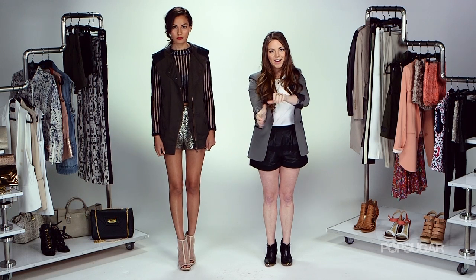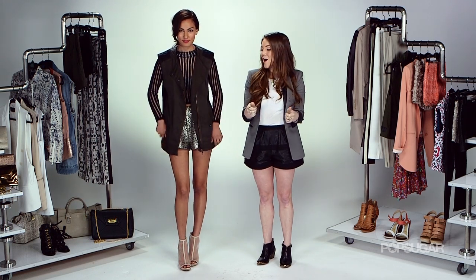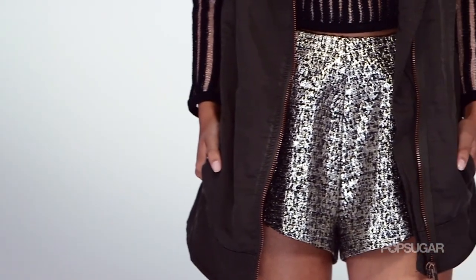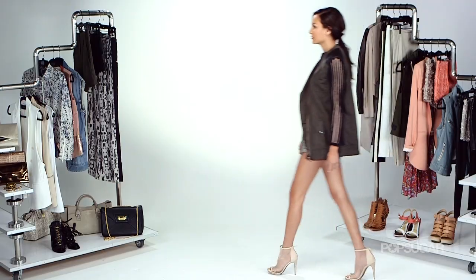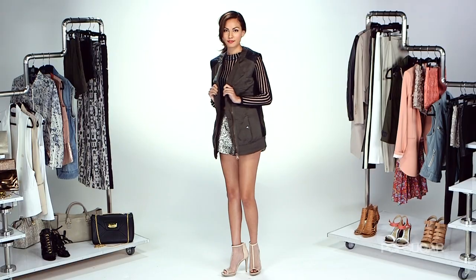For the edgy girls out there, this outfit is for you. It's unexpected because we actually started off with a utilitarian army vest, something that's been around for a while. Normally when you see a vest like this, you think of wearing it for daytime — but clearly it can work for night too, as it's all in the styling.